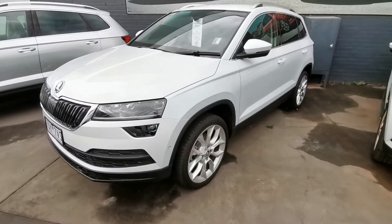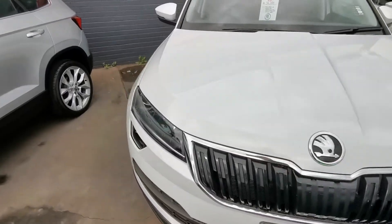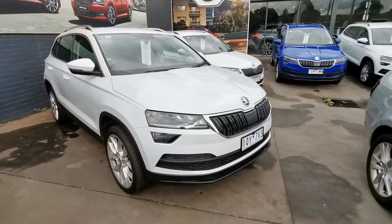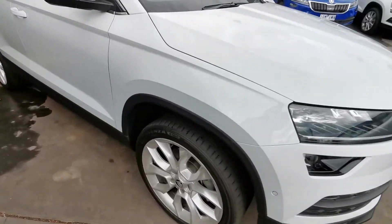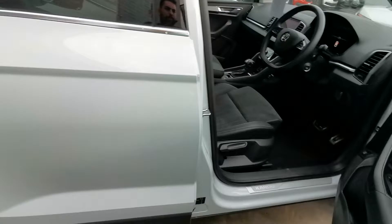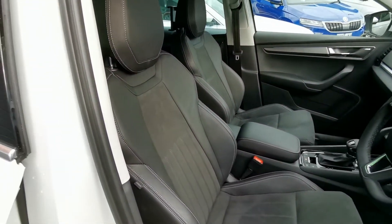Here we have our Model Year 2020 Skoda Karoq with the Premium Pack, Tech Pack, and Virtual Screen in Moon Metallic White. It's also got the 19-inch Crater Wheel Upgrade and a combination of Leather and Alcantara seats.